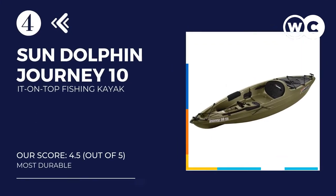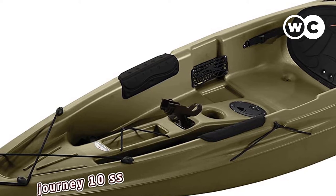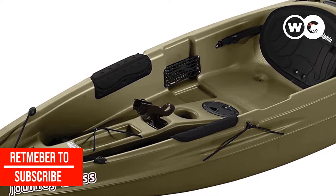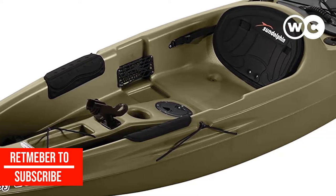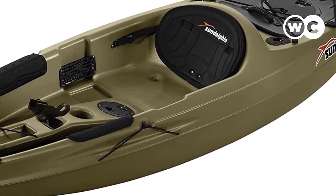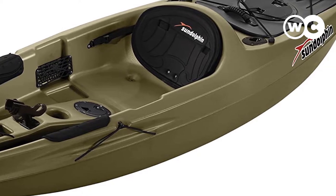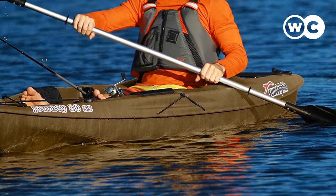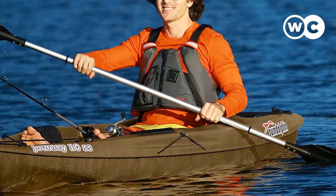At number 4: Sun Dolphin Journey 10 Sit-on-Top Fishing Kayak. This is a great all-round kayak for fishing. This 10-foot dark green cruiser has been designed for the angler at heart. The weight carrying limit is 250 pounds. We highly recommend going for the 12-foot alternative if you are anywhere near approaching this weight or if you are taller than average. The Sun Dolphin Journey tracks well considering the price, though it's not going to be as stable or maneuverable as higher-end offerings.